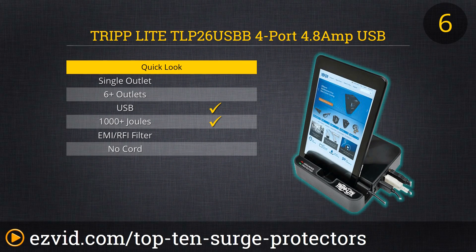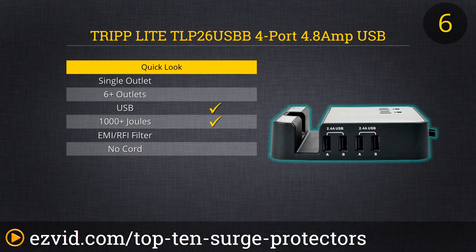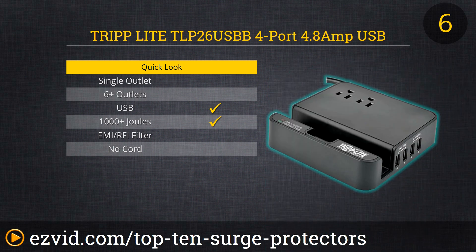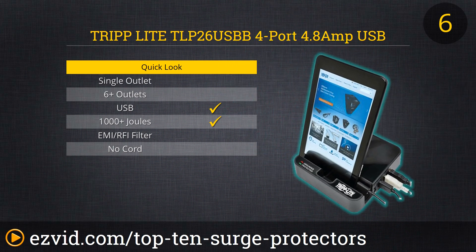Now let's get into some of the more cool stuff, especially this one by Triplite. This is a 4-port USB charging station that also acts as a surge protector. It's grounded and protected and provides over 1,000 joules of dissipation. This is pretty much the ultimate surge protector for your nightstand — you're going to have your cell phone, your tablet, or both plugged in and charging, as well as two plugs for power.